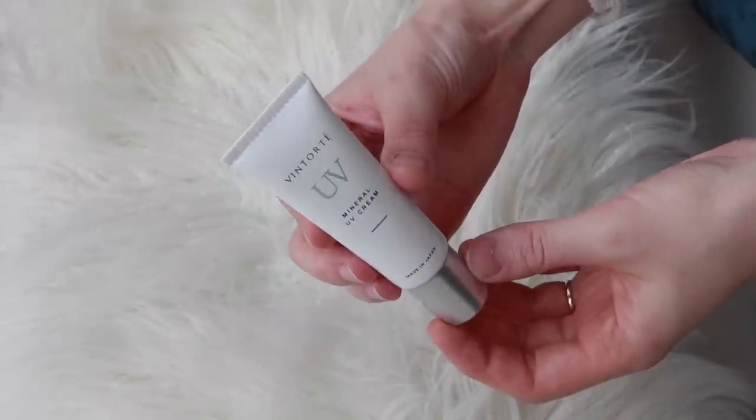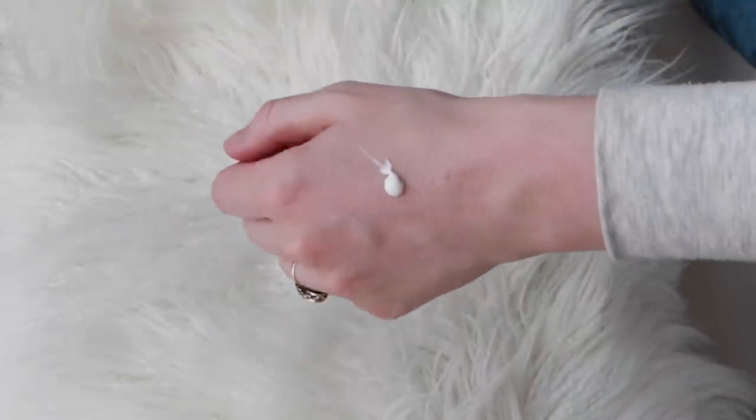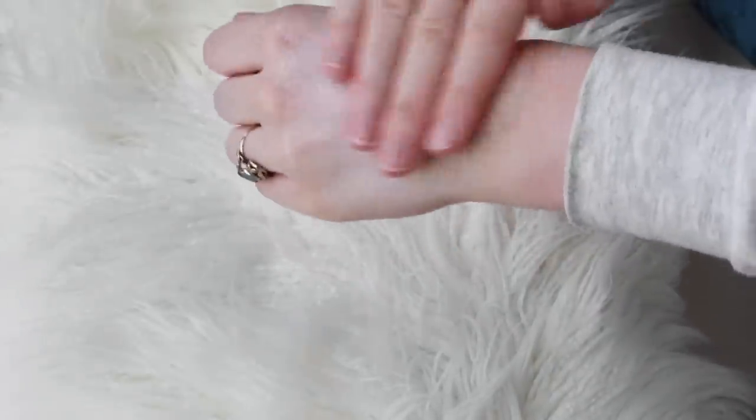The last one in my top 10 is the Vintorte UV Mineral UV Cream — again that Japanese brand Vintorte. This one is SPF 50+ PA++++, you only get 30 grams, and it comes out at around $67. This is one with quite a clean ingredient list — good if you follow the Drunk Elephant philosophy. As the name suggests it's completely mineral based using a combination of zinc oxide and titanium dioxide. It's got lots of different oils in it — quite nourishing for the skin — including jojoba seed oil, macadamia seed oil and baobab oil. It's a very thick white cream and does leave a bit of a white cast, so if you have deeper skin this one is probably not the best.